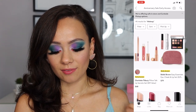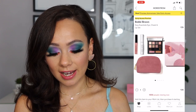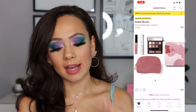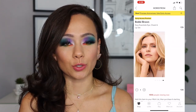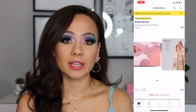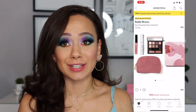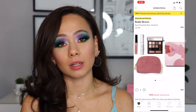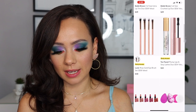Right next to it, we have the Bobbi Brown Easy Essentials Eye Lip and Cheek Set. It's $79. I've got to be honest, I like Bobbi Brown — I'm a huge Bobbi Brown fan — but this to me just looks very underwhelming. I think $80 is a lot for this, so I'm gonna say it's a bust unless it really is something that you're interested in. I can't speak on the quality, but that for me is going to be a bust.